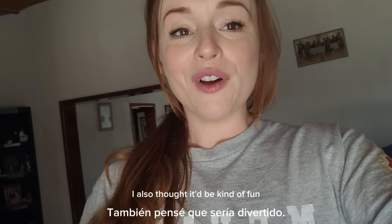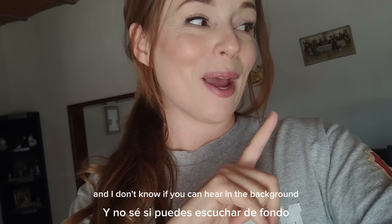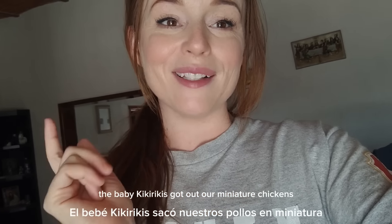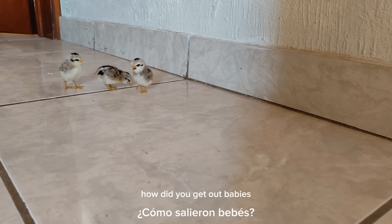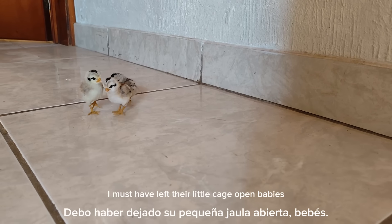I also thought it'd be kind of fun for you guys to see a little bit more of my everyday life. And I don't know if you can hear in the background — the baby kikirikis got out, our miniature chickens. Let me show you. Babies, how did you get out? Oh my goodness, I must have left their little cage open.